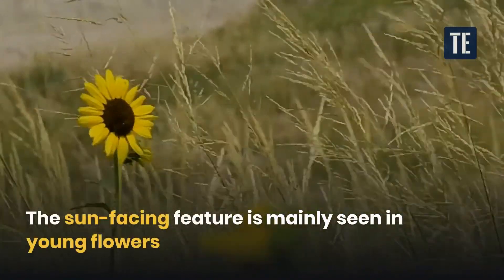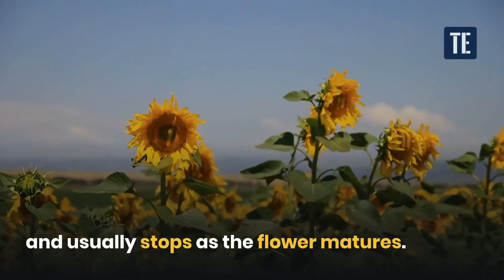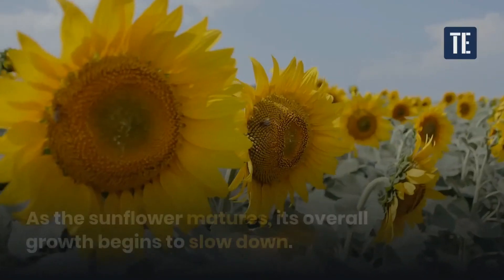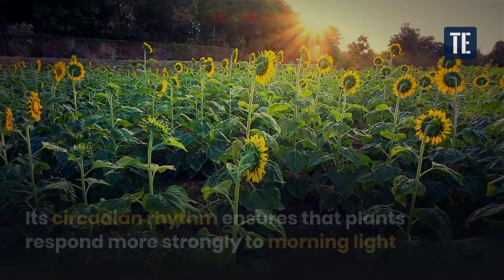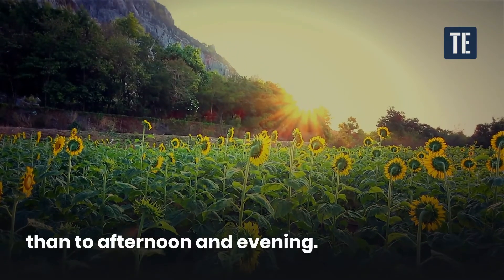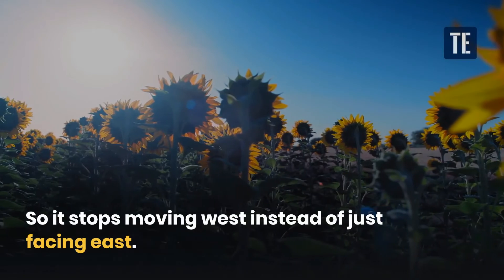The sun-facing feature is mainly seen in young flowers and usually stops as the flower matures. Mature flowers stop following the sun. As the sunflower matures, its overall growth begins to slow down. Its circadian rhythm ensures that plants respond more strongly to morning light than to afternoon and evening, so it stops moving west and instead just faces east.